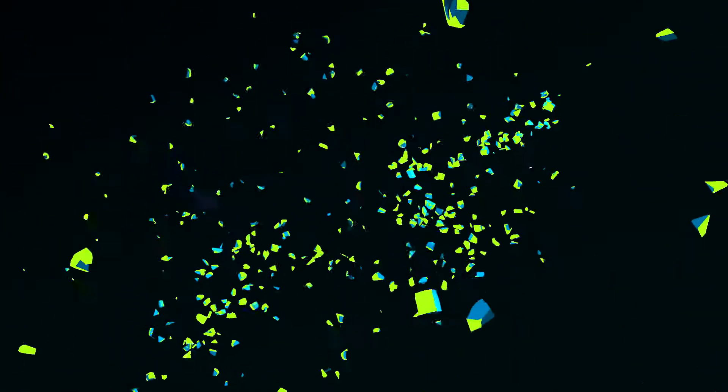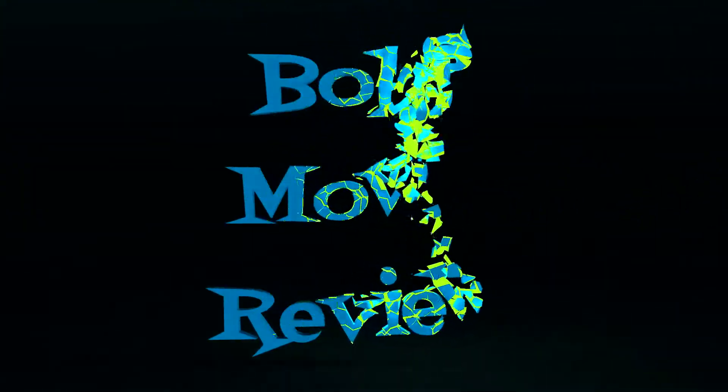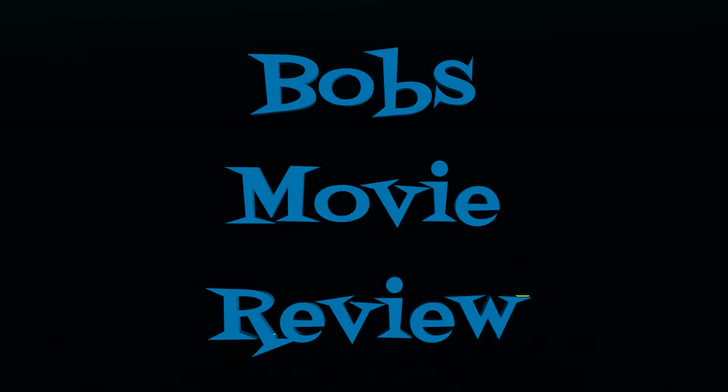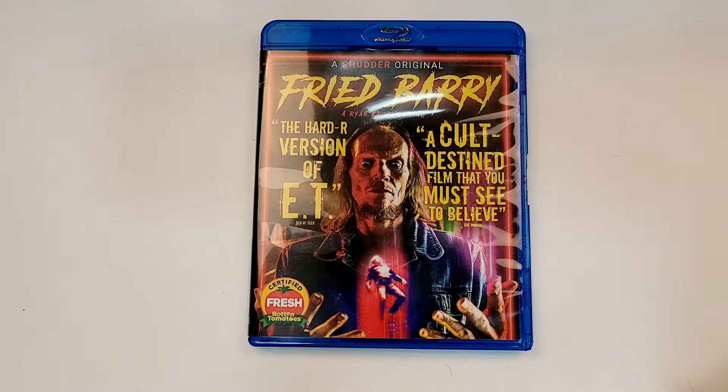Hello movie lovers. Bob for Bob's Movie Review here, and today I bring you my unboxing of Fried Barry on Blu-ray. This one will be available for purchase October 5th, 2021. It was sent to me for review by RLJE Films.